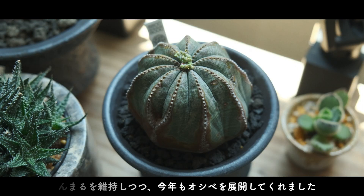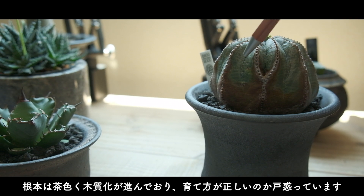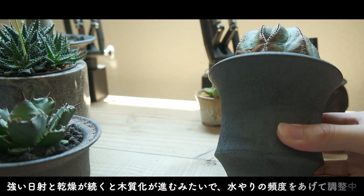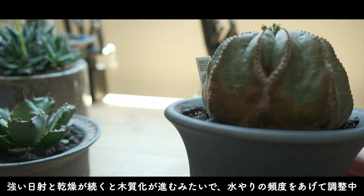脇芽がいつ出てくれるのかワクワクしながら育てています。ユーフォルビア・オベソは、いつまで経ってもこの形で特に変化はありません。綺麗な丸を維持しつつ、買って1年ぐらいですが、おしべを展開してくれました。今触っている根元は茶色く木質化が進んでいて育て方が正しいのか戸惑っています。強い日射と乾燥が続くと木質化が進んでいくみたいで、水やりの頻度を上げて調整中です。